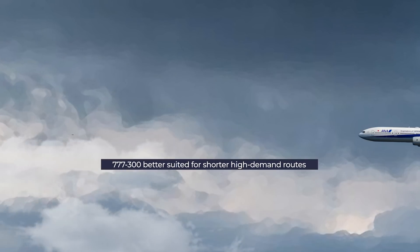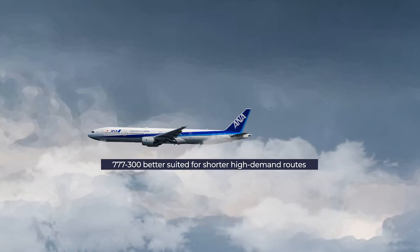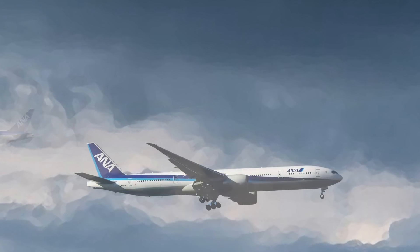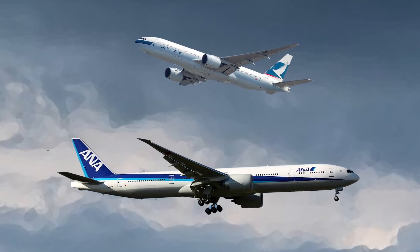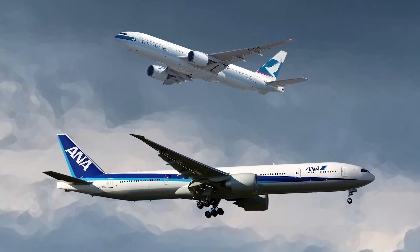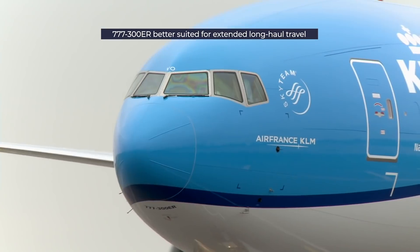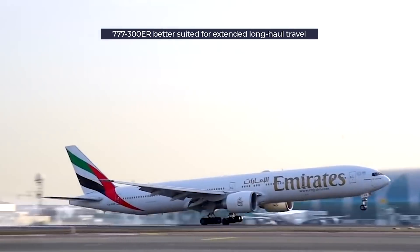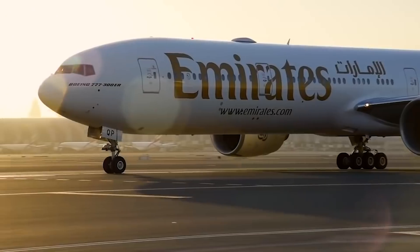The 777-300 is a great aircraft for flying a lot of passengers a shorter distance. It's no surprise that it has been popular in East Asia, where customers like ANA and Cathay Pacific have used it on high-demand shorter routes, such as between Hong Kong and Singapore or Tokyo and Shanghai. Meanwhile, the 777-300ER is designed for extended long-haul travel, best demonstrated by Dubai-based Emirates, which uses its massive 777-300ER fleet for service to destinations all over the world.